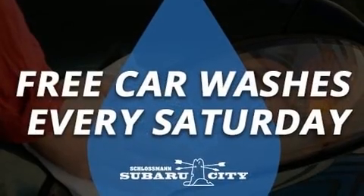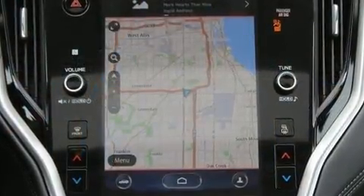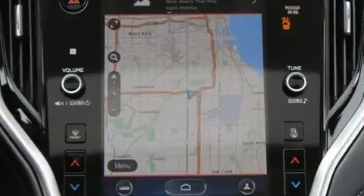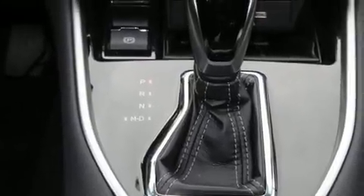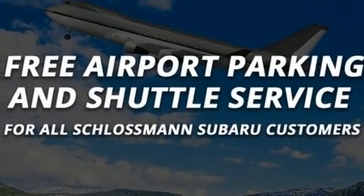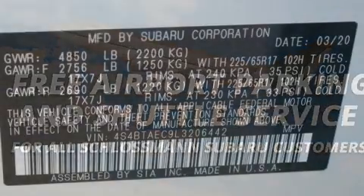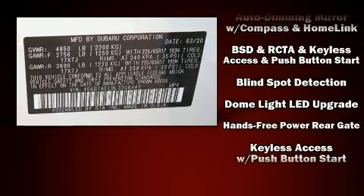For drivers who enjoy the natural environment, a power moonroof allows an infusion of fresh air. Subaru ensures the safety and security of its passengers with equipment such as dual front impact airbags, head curtain airbags, traction control, brake assist, a security system, an emergency communication system, and four-wheel disc brakes with ABS.